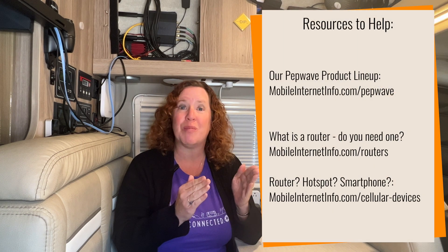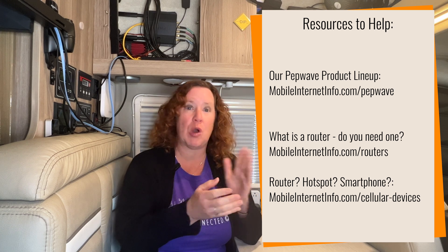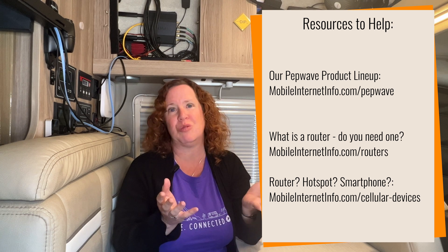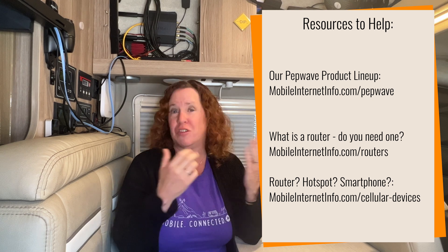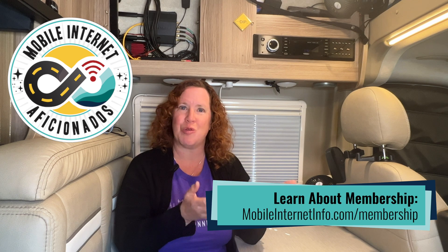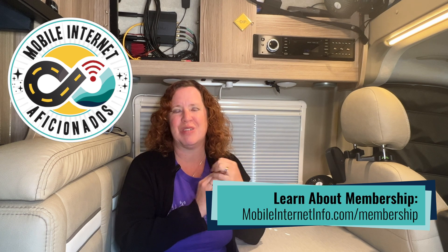we did just release a video for our premium members, our Mobile Internet Aficionados, who make this all possible. We've produced a new video going over the entire PepWave mobile cellular router product lineup that we're recommending, to give them pointers on how to choose the right router. We also have a new relationship with Mobile Must Have — they are now reselling our MIA membership with their membership, and they're giving our members a pretty substantial discount off of these routers.